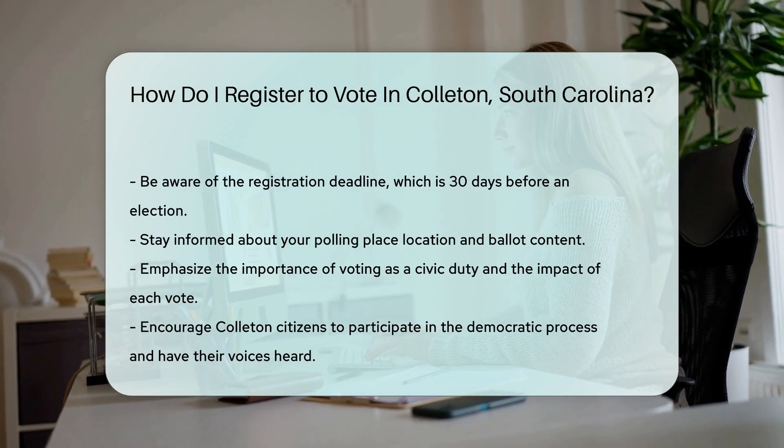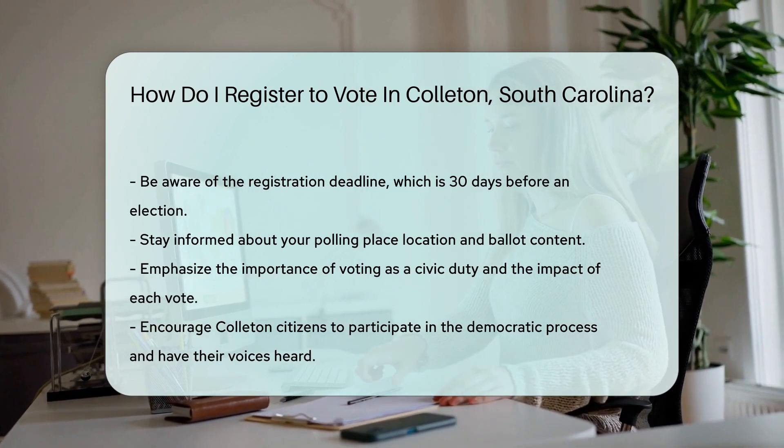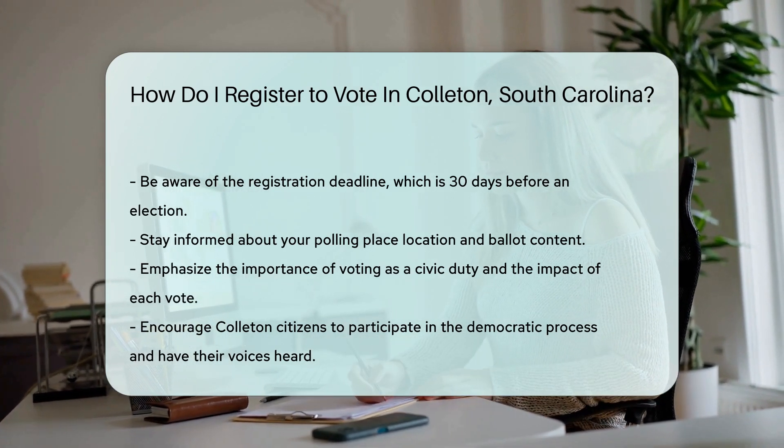And remember, once you're registered, stay informed. Know where your polling place is and what's on the ballot. Happy voting, Colleton citizens. Your voice matters and your vote counts.